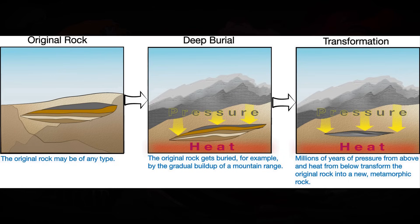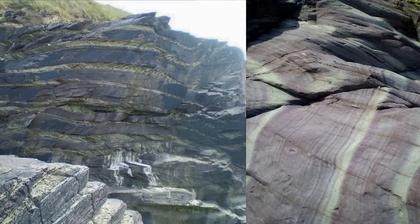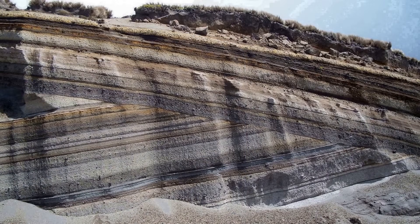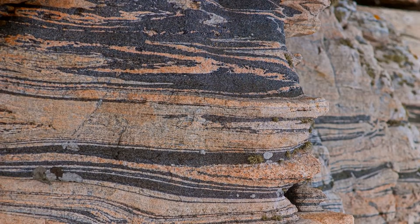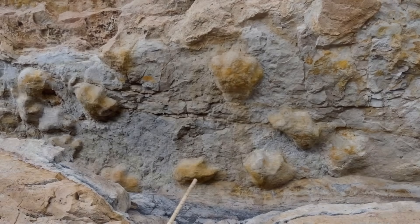Metamorphic rocks are created from minerals and rocks that have been reformed by heat and pressure. The ways in which both smaller rocks and larger geological structures are formed gives them their distinctive features. The vast majority of rocks are stratified, foliated, and contain other erratic characteristics such as clasts, fossils, and dropstones.